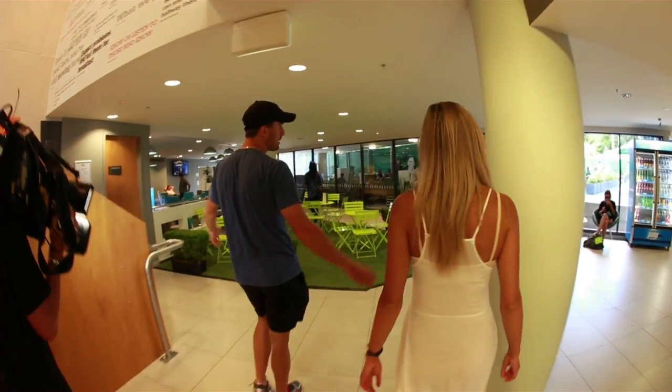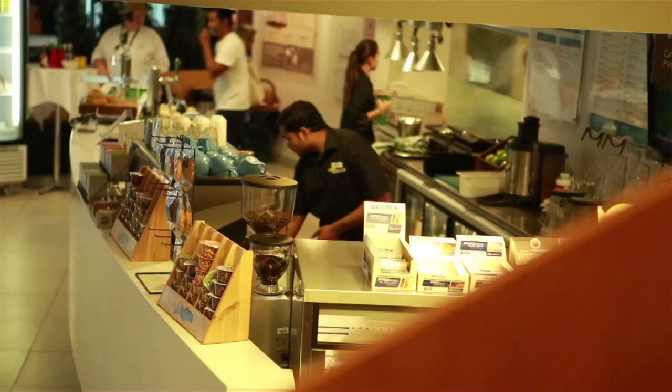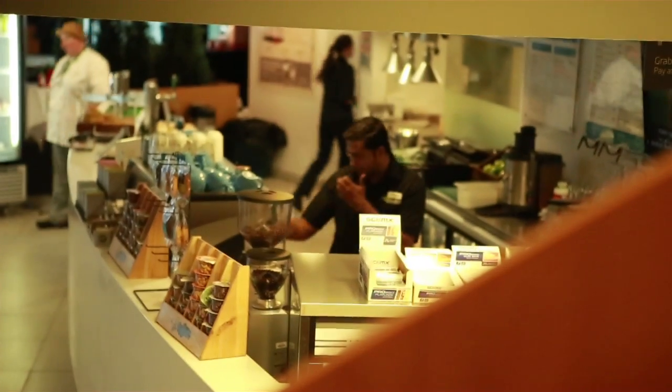Around this area we have the Players' Lounge, the eating area, where all the players just hang out, relax, check their phones, check their emails — you name it — before they go out there for the court.